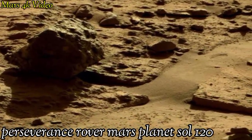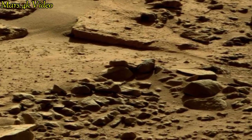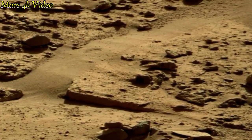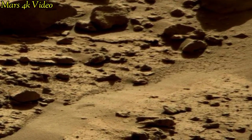Welcome to my YouTube channel Mars 4K video. Here is the latest video of Mars, surface captured by the right Mastcam navigation camera on Sol 120 of its mission.